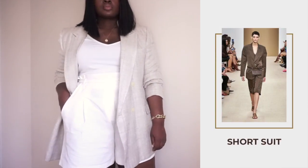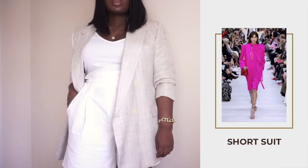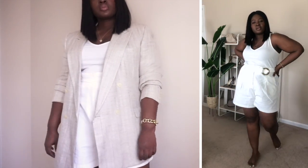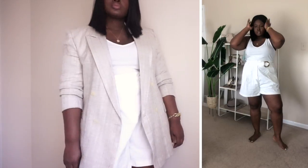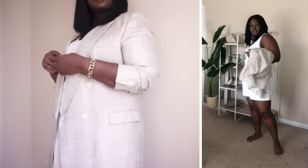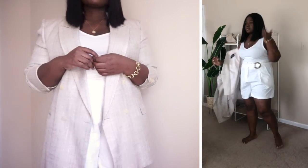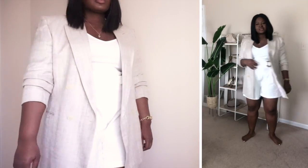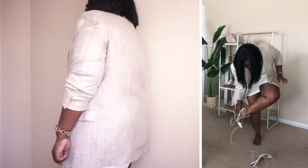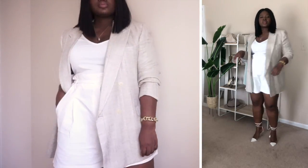If you've seen my top wearable spring trends video, you'll know that one of the top trends to try this spring is the short suit trend. I started off with this cream colored tank that I picked up from a new brand called Lezzy, and then I paired it with some high-waisted, city style shorts. To finish things off, I went with a pair of tie-up white perspex pumps.